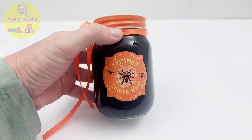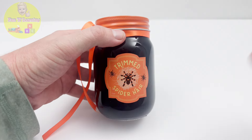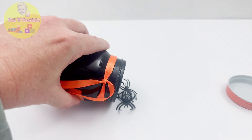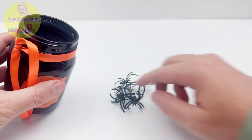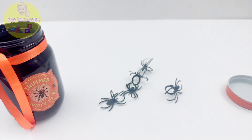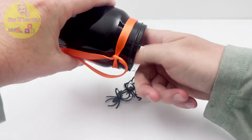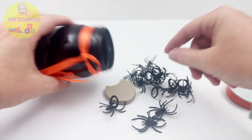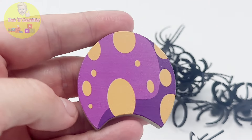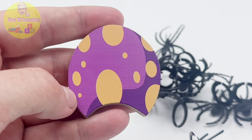I'm a little scared to check what's inside this jar. But I'm also very curious to find out what trimmed spider hair looks like. I think there's something more in this jar. I knew not everything in this jar was trimmed spider hair. But what's this? It looks familiar. This is a piece of our puzzle. It's the body of our spider. Time to put it back on the puzzle.